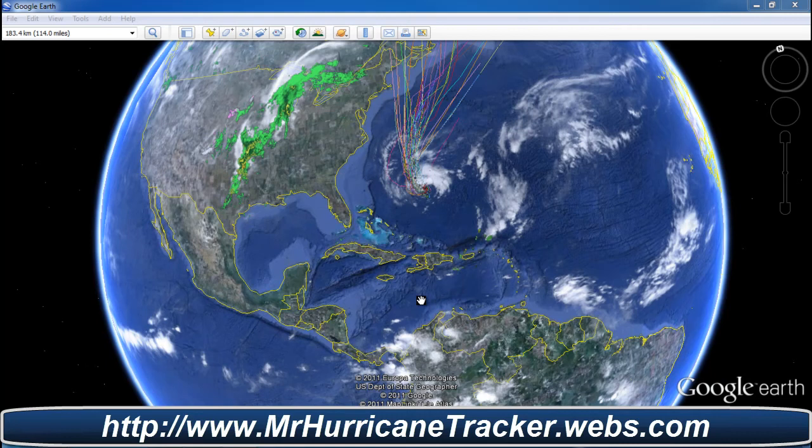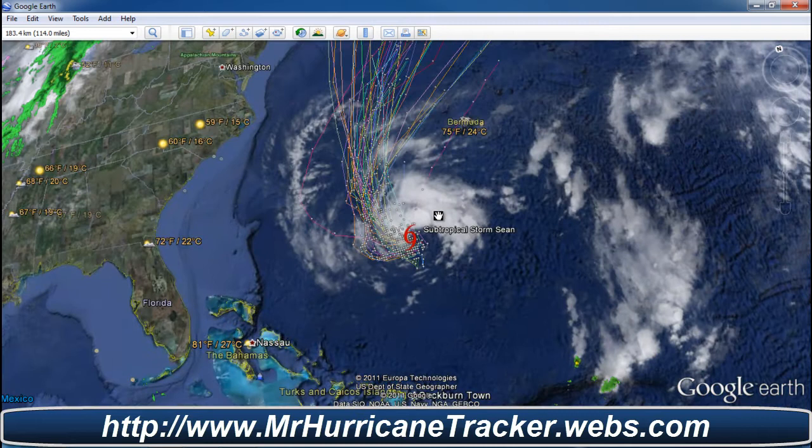Hello everyone, this is Mark with MrHurricaneTractor.webs.com. We've got two actual storms to look at. The first one is Subtropical Storm Sean. Right now we're going to take a look at Subtropical Storm Sean.